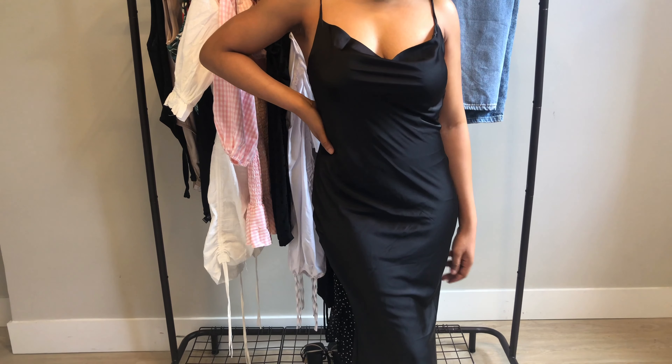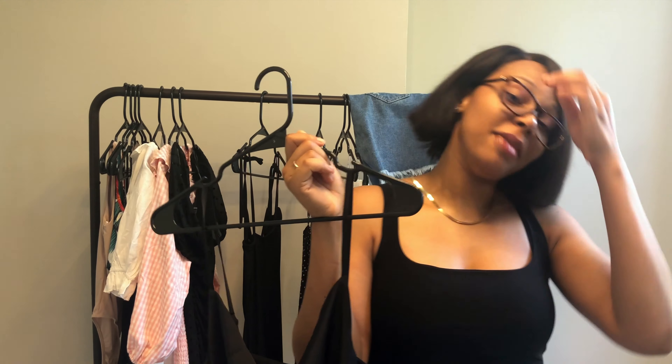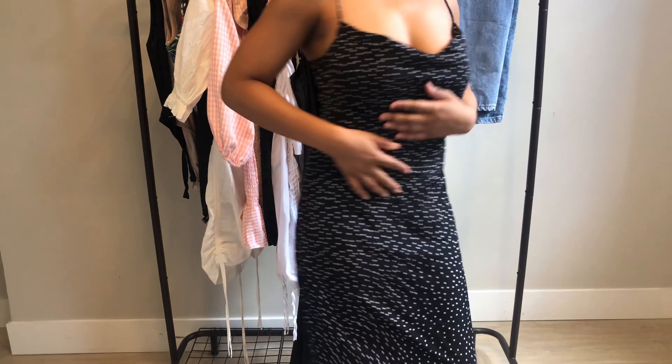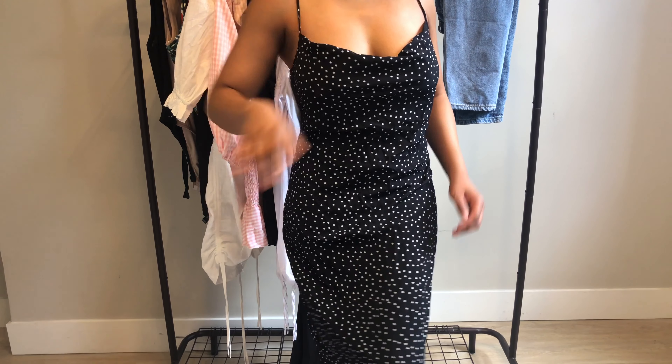The material I think is satin. Every girl should have at least two slip dresses in their closet. It doesn't really matter what color, but I like to wear black a lot because black goes with everything and it's also very slimming.